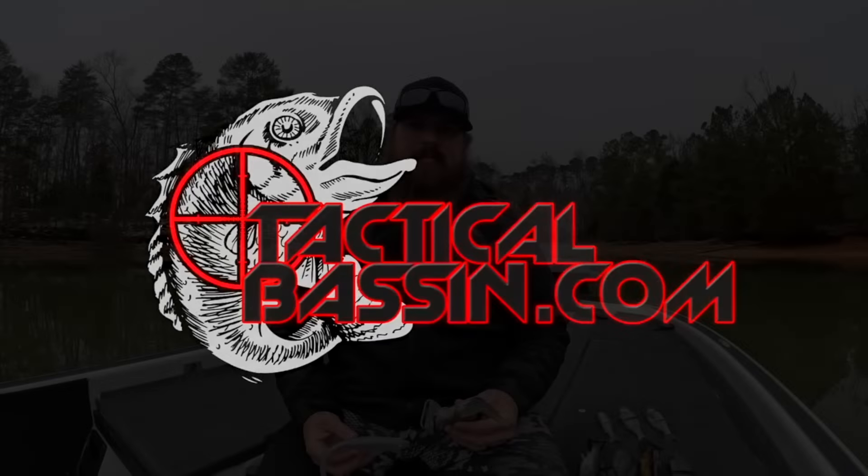Hey guys, Matt Allen here. Welcome back to Tactical Bass and today we're talking about one of my favorite categories. We're talking about swim bait fishing for springtime bass.